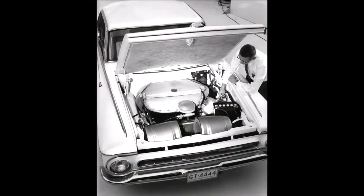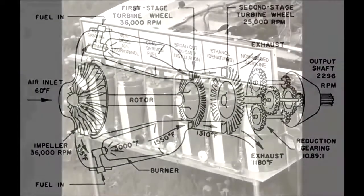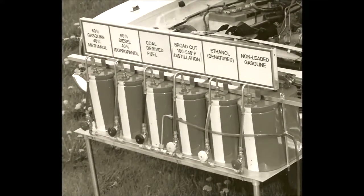In the early 1950s, the jet age was just dawning. The turbine engine promised advantages over the piston engine, which had been powering autos since the turn of the century. It had fewer moving parts, and many of those parts would spin rather than reciprocate, which meant a smoother running engine that should last longer. And turbines could run on a wide range of fuels, not just gasoline. People within Chrysler began considering turbine-powered automobiles.